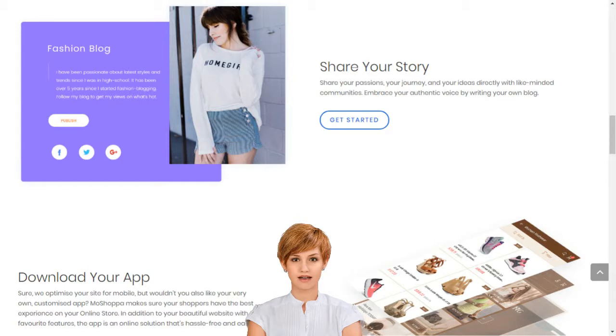Moshopa builds your online business in minutes. Moshopa has claimed its own unique place at the heart of the online shopping boom by simplifying market entry, so that anyone can build their online business in minutes. We support entrepreneurs and small businesses by giving them access to sell over 7,000 brands and 1 billion products on their own custom-built online store.